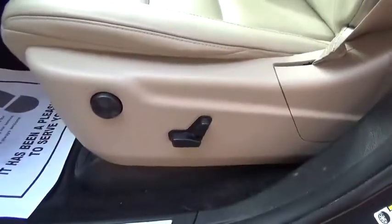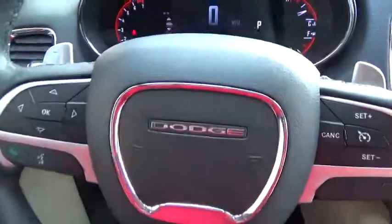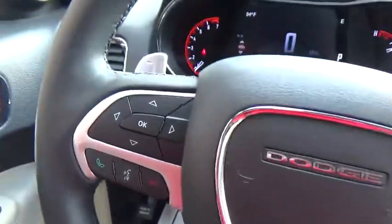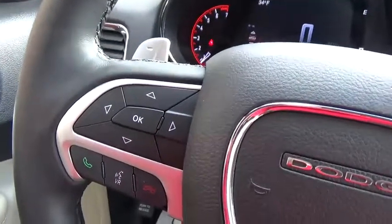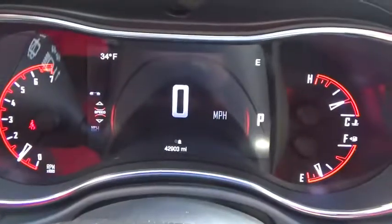Heated steering wheel, remote power door locks, power windows, trip computer, tachometer, center console, cargo area light, auxiliary power outlet, daytime running lights, leather seats, memorized settings for two drivers, rear view camera, remote window operation.